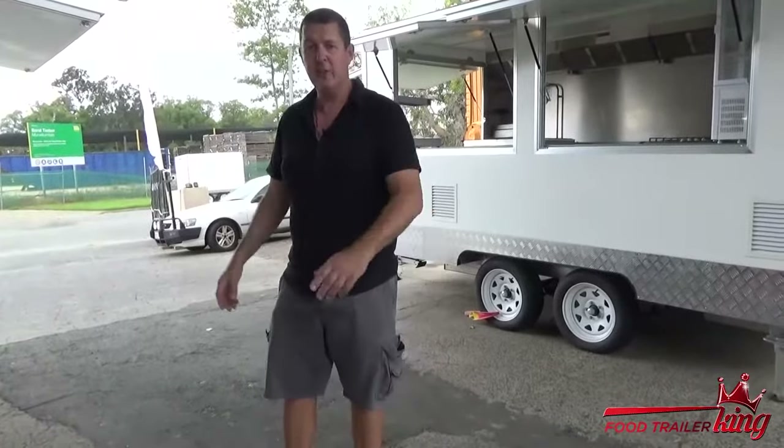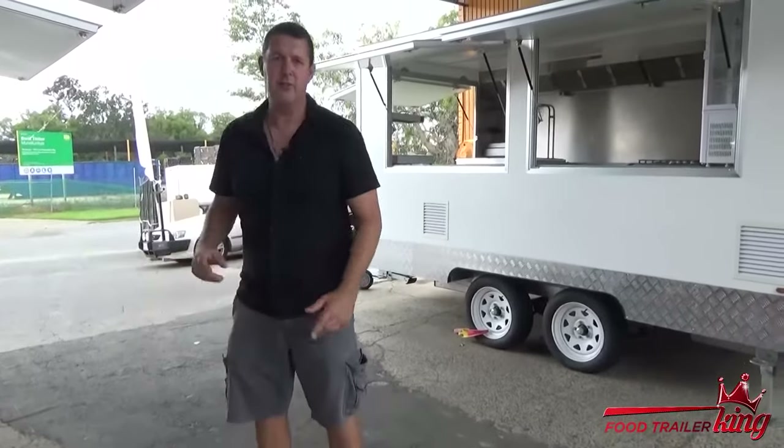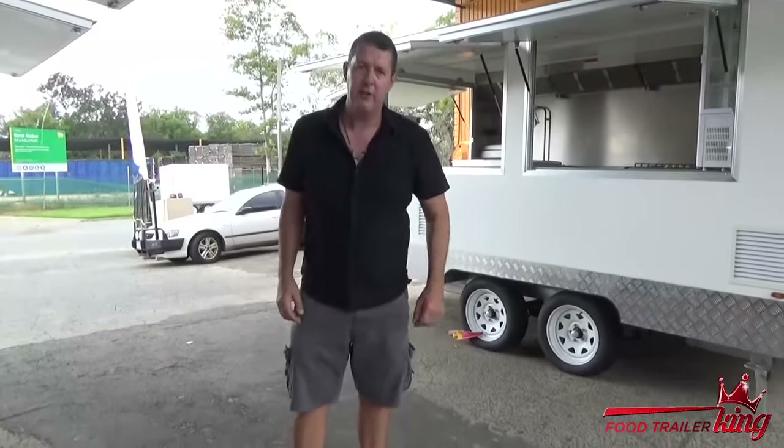Anyway, if you're interested in any more, make sure you register above or below and I'll take you on a tour of all these trailers — going into detail, looking underneath them and so on and so forth. So you can literally see everything. It's probably the smartest move you'll ever make if you're interested in a food trailer. It does take quite a while to go through the main video, but that's fine. We'll post out a DVD if you'd like as well. Register above or below — looking forward to talking to you soon.